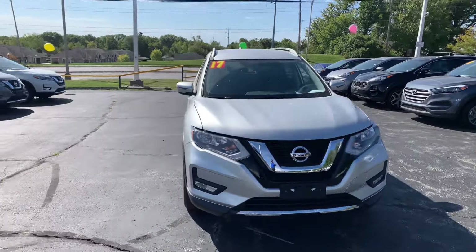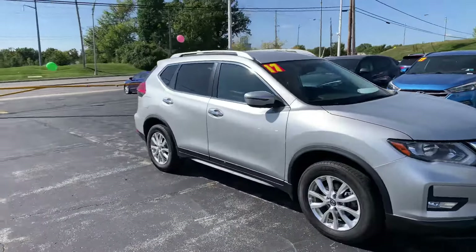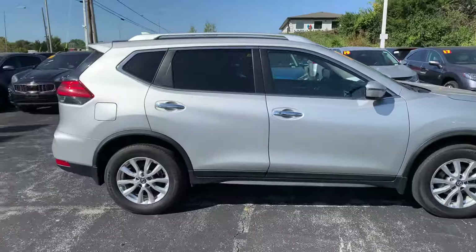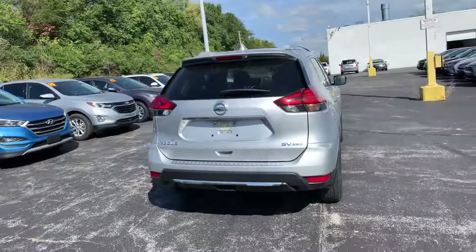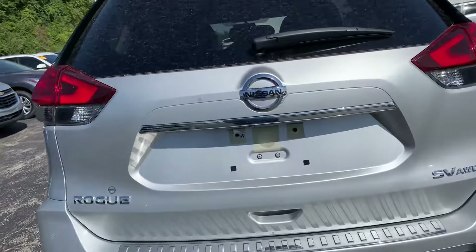Good morning Yolanda. This is Devin over here at Premier Pre-Owned. I just wanted to take a minute today to show off our 2017 Nissan Rogue. As you can see, this car is in great condition — not a whole lot of scratches, dents, dings, anything of that nature really. This is an SV, so it has a little bit of a nicer interior, and it is all-wheel drive, so it's going to get around great for you.